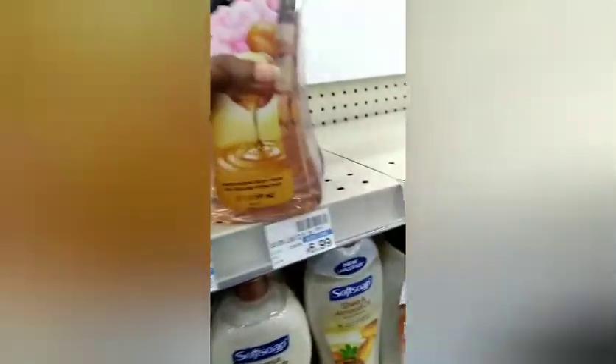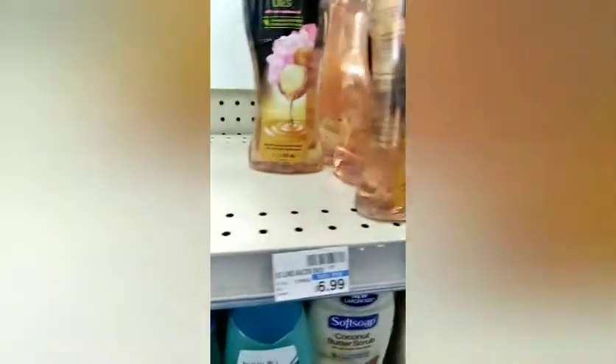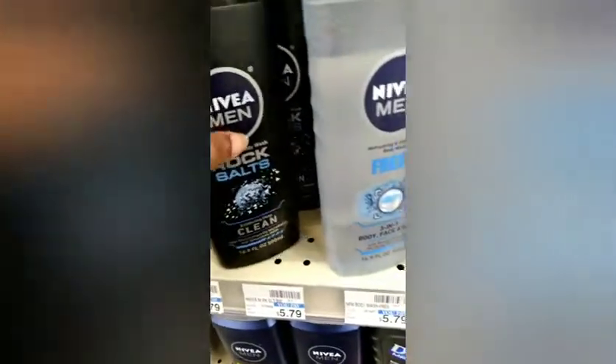I decided to go ahead and grab that one and paired it with the Soft Soap, which were $3.99 each — buy two, get a $3 extra buck. I also paired this with the Nivea Men's Body Wash at $5.99 each, which are part of the Spend $30 get a $10 cash card.